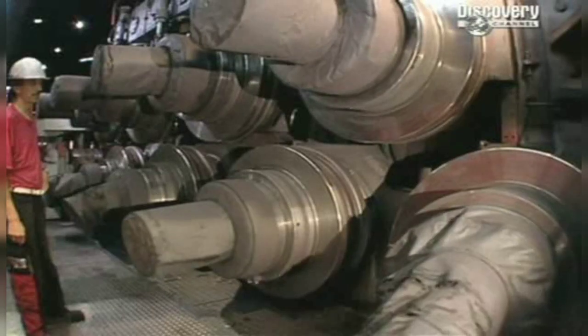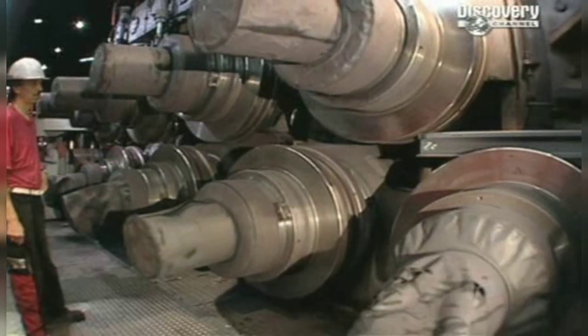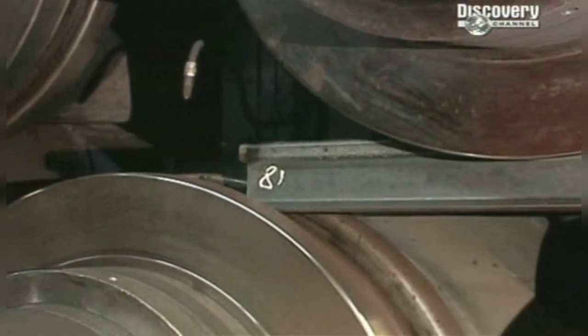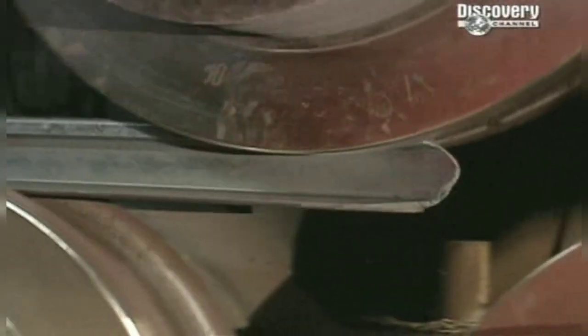Back in the plant, the tracks get a final milling to make sure they're absolutely straight. And then comes the acid test. The tracks are long, they're straight, they're hard — but they're going to have to face 25 years of brutal use. So, are they safe?